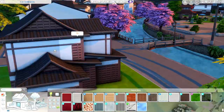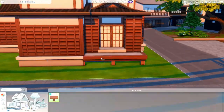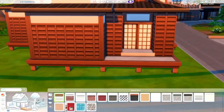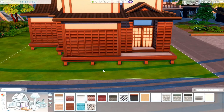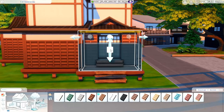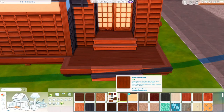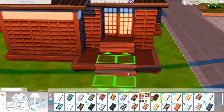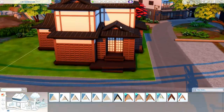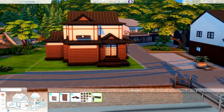I got a wild hair and I really wanted to build in Mount Komorebi. I was trying to think of something different to build, something different than the typical suburban house that I always seem to build. I thought of Mount Komorebi and I was like, let's do it. Let's build a Japanese style house. And I tried to keep it as authentic as possible. I've never traveled to Japan, and I looked at inspiration photos, so it may not be the most authentic or traditional style Japanese house, but I really tried my hardest.